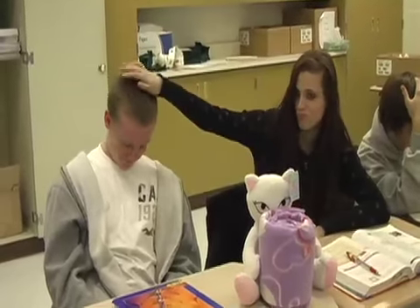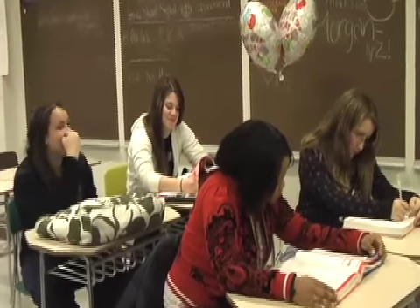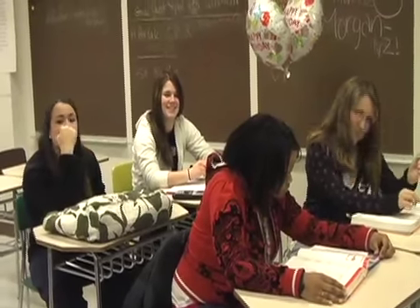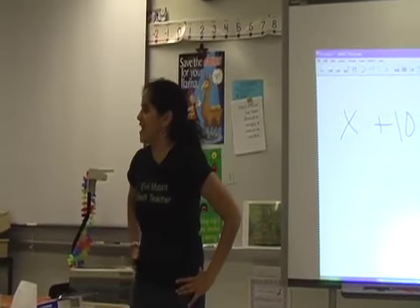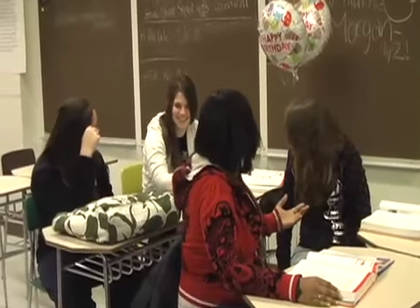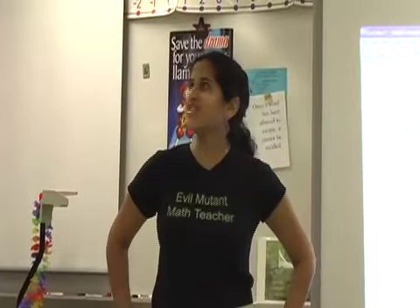I thought you learned that last year. Anyone know the answer? X equals 7? No. The correct answer would have been to raise your hand. You've known that since elementary school — no, since kindergarten.